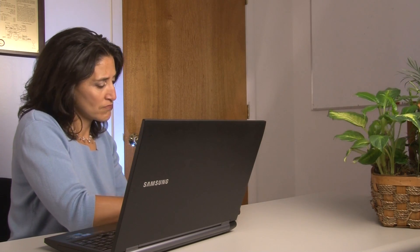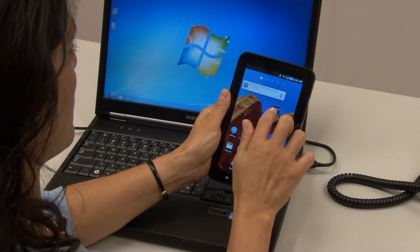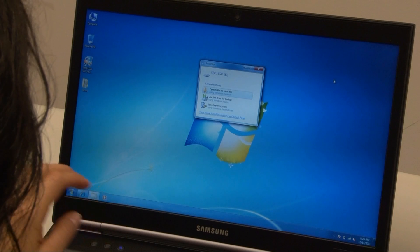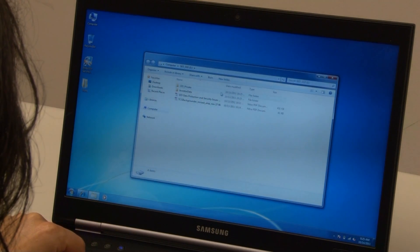This Samsung self-encrypting drive is secured by WAVE authentication software. Proximity control, enabled on the Samsung Galaxy tablet, allows the user to simply and quickly unlock the drive and access the secured data in seconds.